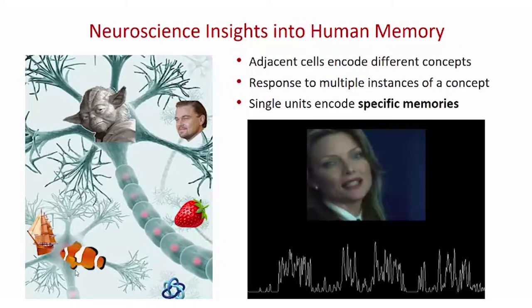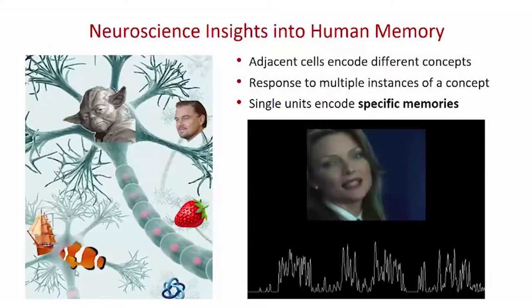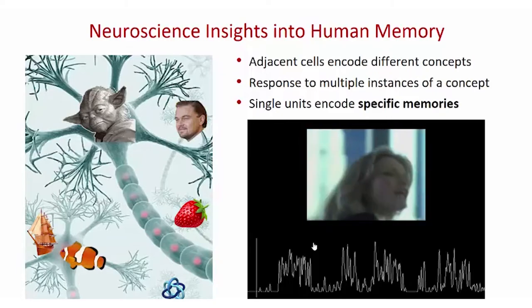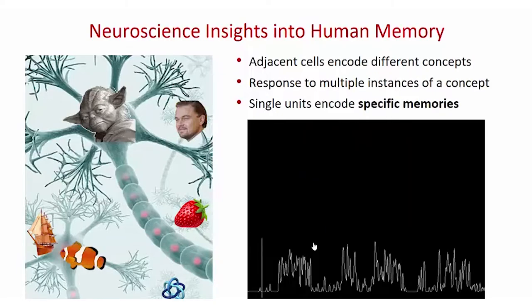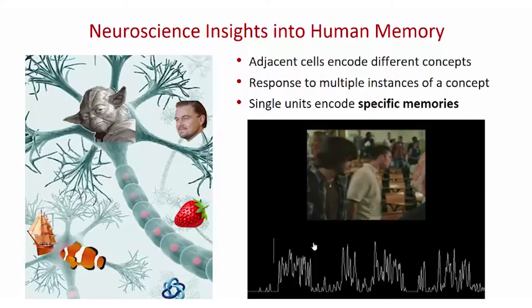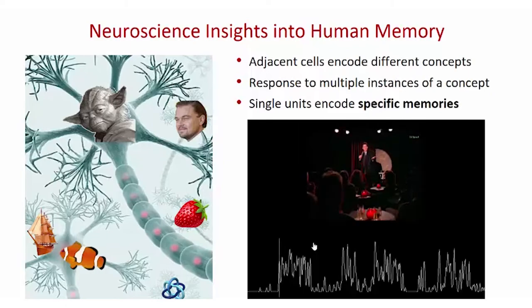Unlike movement disorders where neurons in the same vicinity of the brain do the same function, human memory is non-topographic, which presents a neural interface technology challenge because you have to interface with many places at a very fine grain. Two adjacent cells can encode entirely different concepts, and you can use single units to encode specific memories. This video from my colleague Dr. Itzhak Fried shows a variety of settings, with a single neuron that is quiet and silent to regular scenes of people interacting until Jerry Seinfeld shows up — and this neuron only differentiates and responds to Jerry Seinfeld.